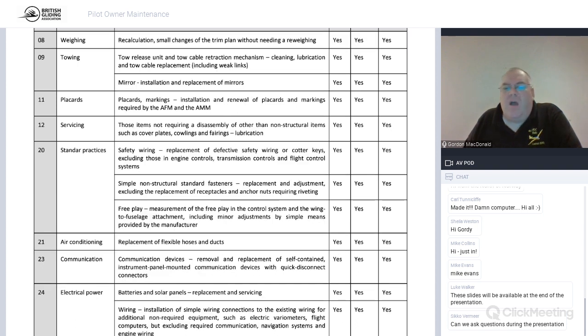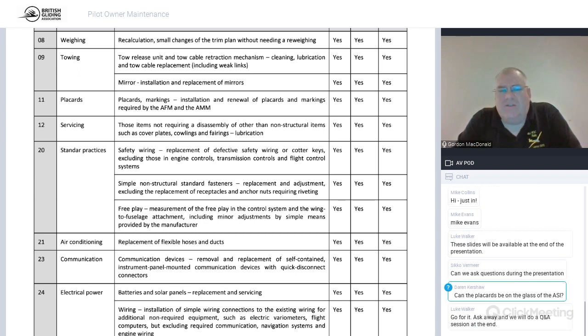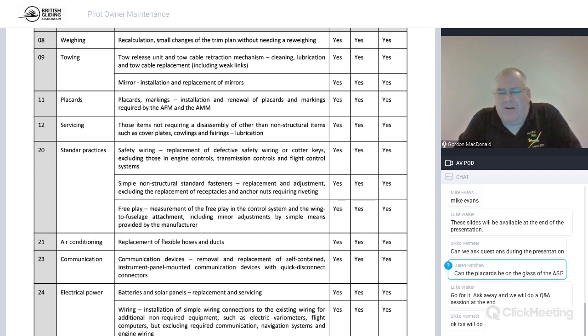Standard practices: safety wiring of non-structural fasteners, and you're allowed to check free play. In Germany, the majority of annual glider maintenance is done by pilot owners rather than inspectors, and this list was essentially drawn up by the LBA. When checking free play, if the flight or maintenance manual doesn't specify limits, the BGA system says you're not allowed more than 3mm of free play at the trailing edge of any control surface, trimmer, or rudder.